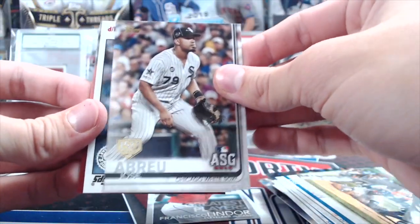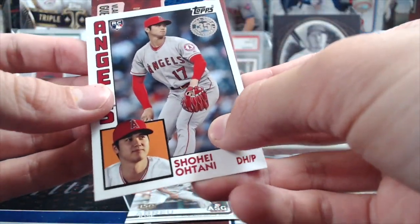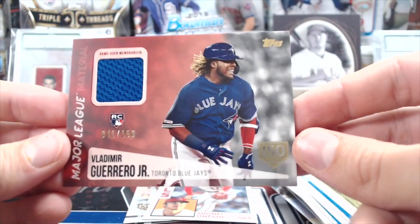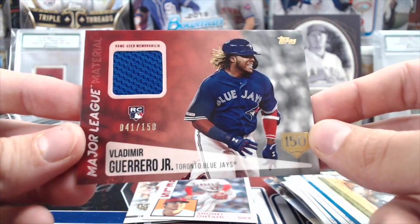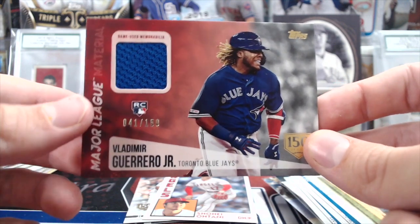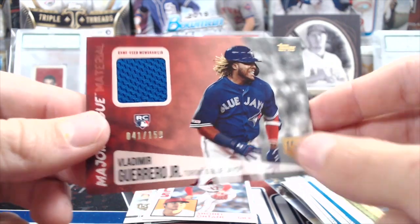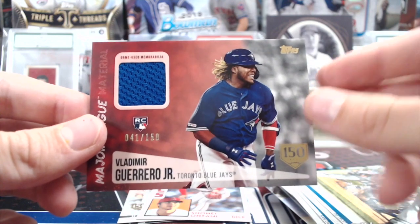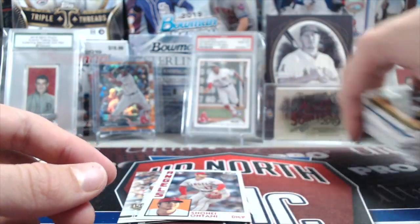Jose Abreu 150 years, Otani rookie, and Major League Material — Vlad Guerrero out of 150. That's a good relic. This is a pretty sweet-looking card — I like the picture. These Major League Materials are a big improvement on the last couple of years. They've done a better job with the relics.